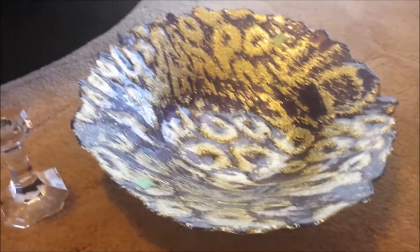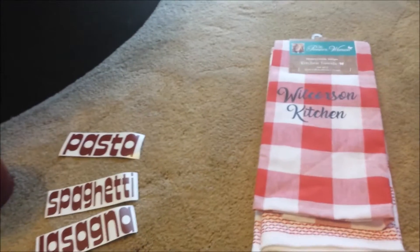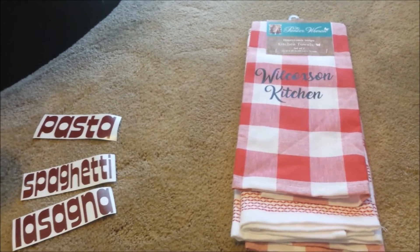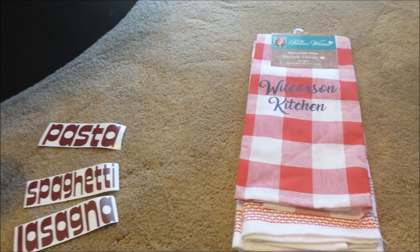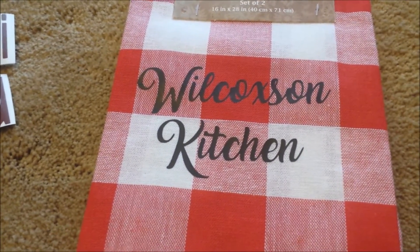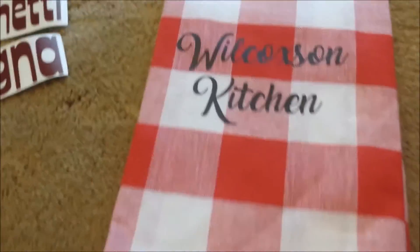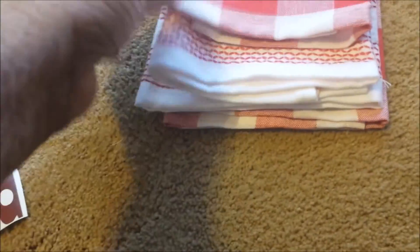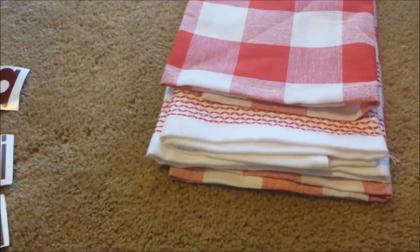I have one more group of items to show you — this is from a lady I met on a channel on Facebook. I'll try to link her Facebook page information up above. What I did was get my last name put on claws for the kitchen. This is decorative and will not be used — it says Wilcoxon's Kitchen. My kitchen is red and white, and I thought these were really pretty.